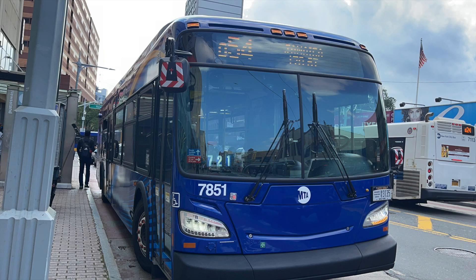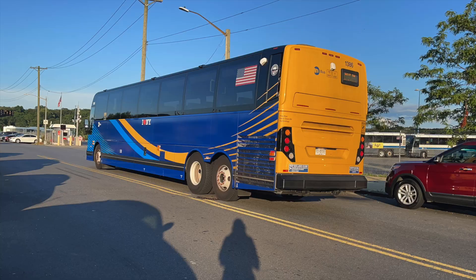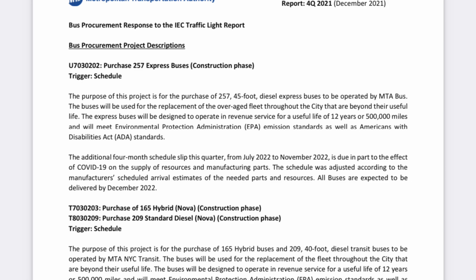The needle initially didn't move much for New Flyer concerning their XD40s — that was until July, when the delivery pace began to increase. Prevost is focusing on depot completion, which is a smart strategy. As previously mentioned, December 2022 is the target month of completion for many of the orders.